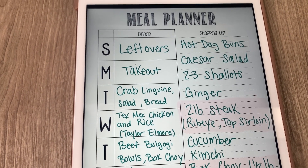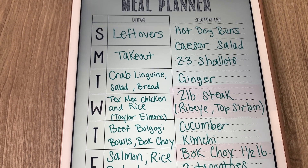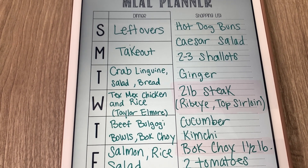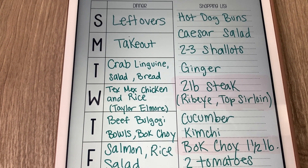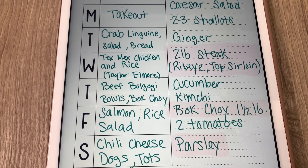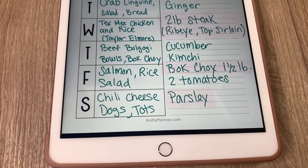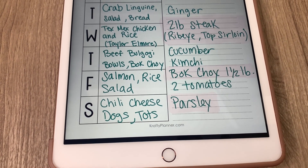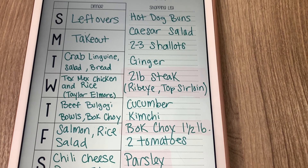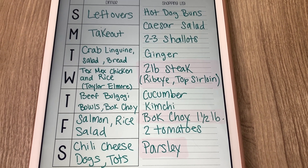Here's the meal plan for the week. Sunday we already had leftovers and Monday we had takeout. Tuesday I'm making some crab linguine with salad and bread. Another night I'm going to make Tex-Mex chicken and rice — it's a recipe I saw on Taylor Elmore's channel that I saved to try. Another night we'll have beef bulgogi bowls with garlic bok choy. Then another night salmon with rice and salad. And I've been craving a chili dog, so I'm going to make some chili cheese dogs, probably with tater tots or home fries. I got most of what I needed today, but they didn't have any steak that looked good, so I'll go check in a day or so to see if they restock or just go to a different store.